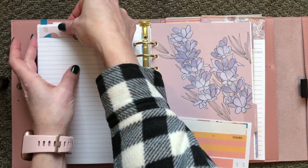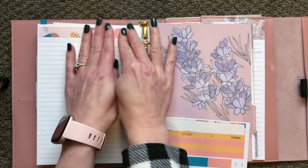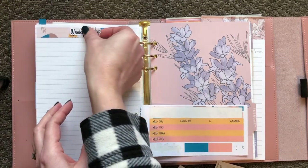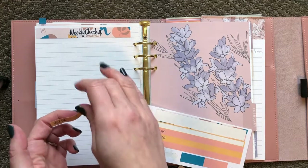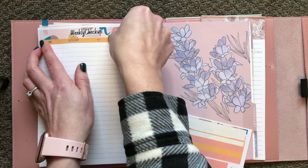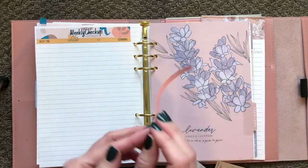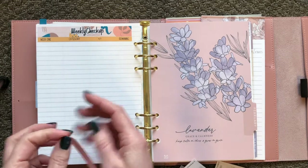It's the weekly checkup page, and this page is super helpful. If you are not checking in on your budget regularly, you will have no idea what's going on. I try to do it every week on Friday — that is the day I try to do this. I would say 90% of the time I at least check in three weeks out of the month. It's very helpful to do that because otherwise — I guess you could do it at the end — but in my opinion it would take a long time.